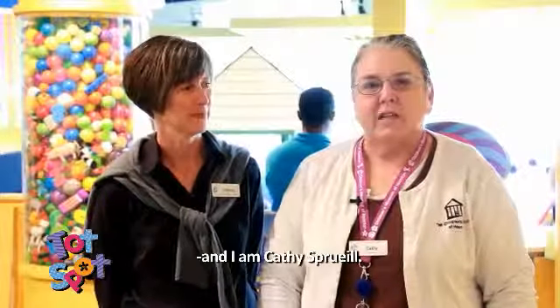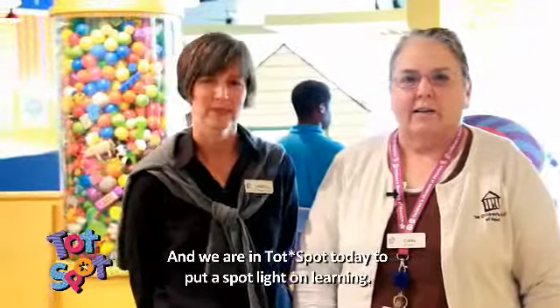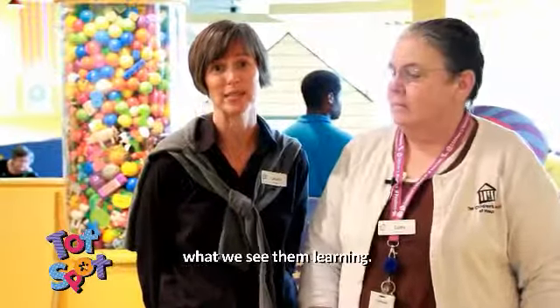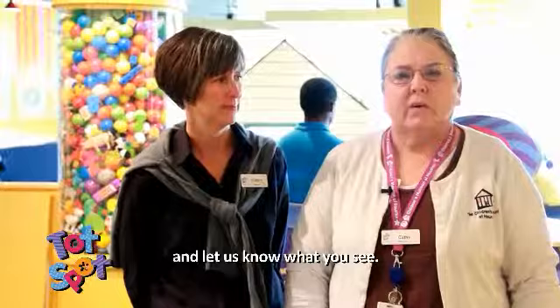I'm Cheryl McCallum and I'm Kathy Spruill, and we're in Totspot today to put a spotlight on learning. As staff of the Children's Museum, we often observe visitors as they interact in the galleries and we like to talk about what we see them learning. So come on in and join the conversation and let us know what you see.